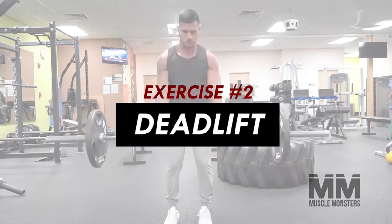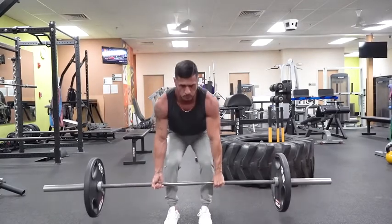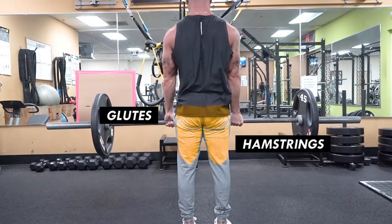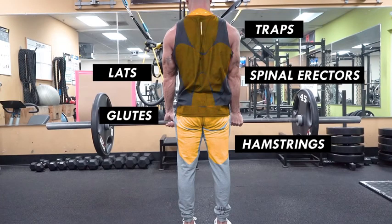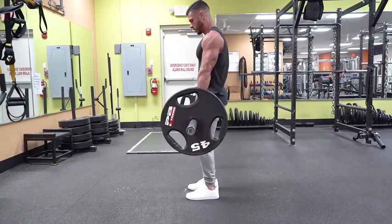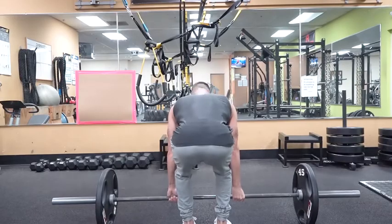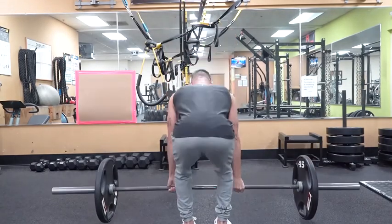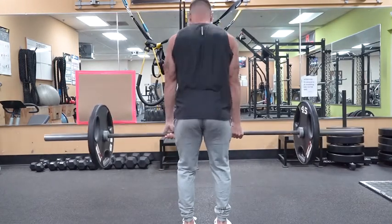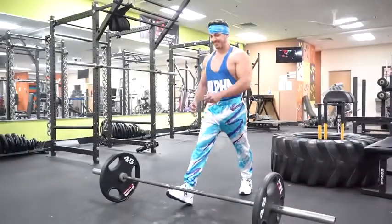Exercise number two: deadlift. The deadlift is unarguably one of the greatest total body mass builders. It trains the entire posterior chain including the hamstrings, glutes, spinal erectors, lats, and traps. Although most experts classify the deadlift as a lower body dominant movement, it's also one of the best overall back builders because it allows you to place the most amount of load through your back musculature.